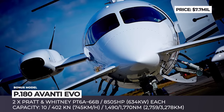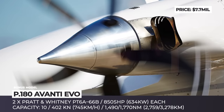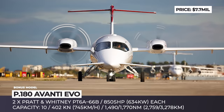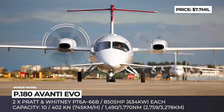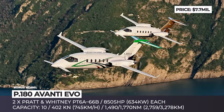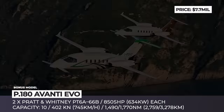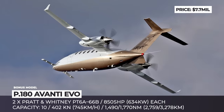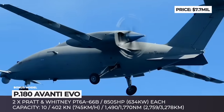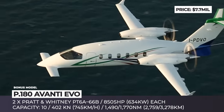P180 Avanti Evo. On sale since 2016, the Evo is the newest version of the executive P180 Avanti, made extremely successful thanks to cooperation with Italian billionaire and partial Ferrari owner Piero Ferrari. Compared to the original, it features a more aerodynamic design, increased range, and higher load capacity. It is powered by two Pratt & Whitney Canada engines delivering 850 shaft horsepower each. To reduce interior noise, the turboprops are placed mid-wing behind the cabin and mated to new Hartzell composite 5-blade propellers mounted behind them.